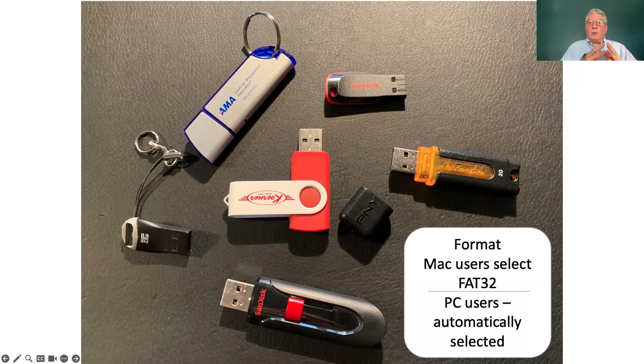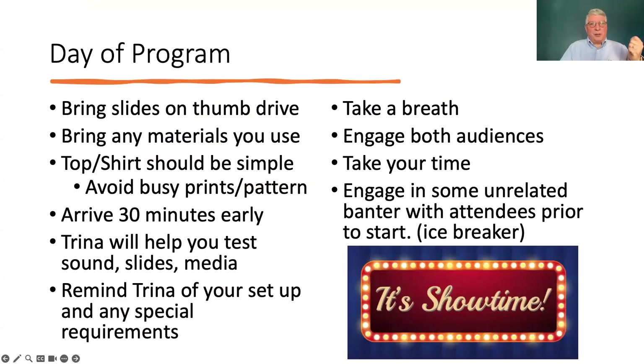If you're a Mac user, you want to ask the Mac to format the thumb drive as FAT32. If you have any questions about that, reach out and we'll help you. If you're a PC user, PC automatically uses FAT32 format. Then the day of the program, bring your slides on that thumb drive and bring any material you're going to use. Think about how you're going to dress — your top or shirt should be simple. Avoid a busy pattern, as that sometimes doesn't come through well on video. Arrive about 30 minutes early so we can get things set up. Trina will help you test the sound, the slides, and the media.